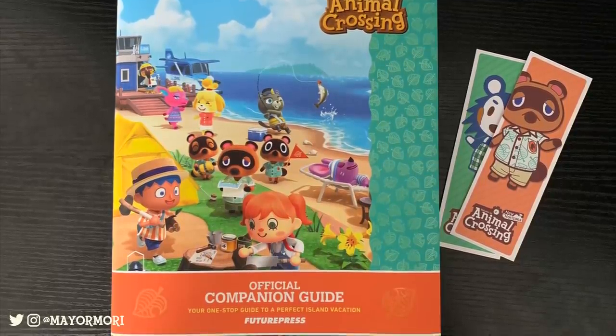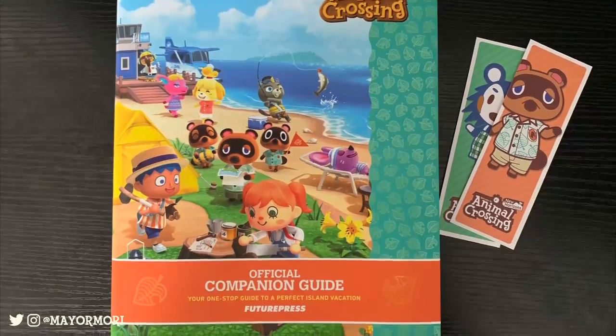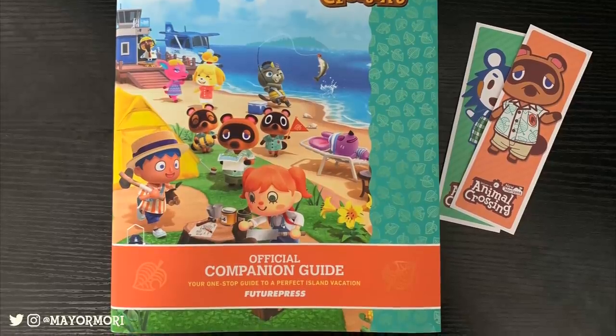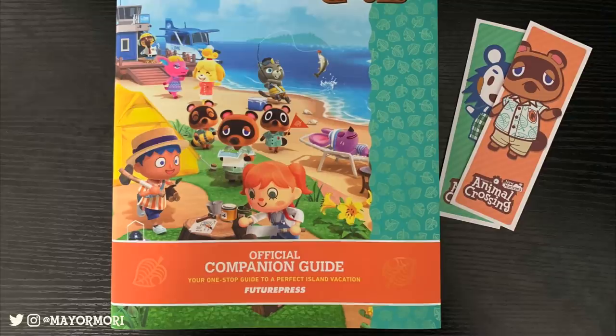I wasn't sure how best to present this, so we'll just take a look at some of the pages. If you're not here to see the contents of the book or want to keep things a surprise, please consider this your spoiler warning — I recommend leaving the video now, but please leave a like before you do.